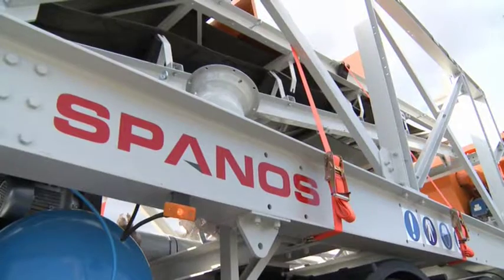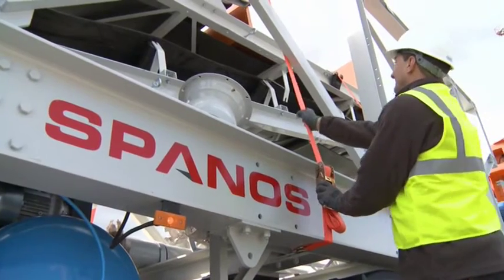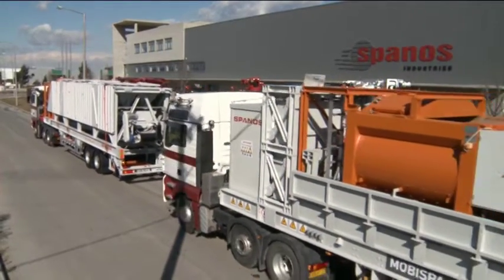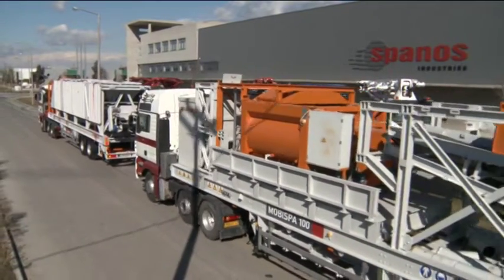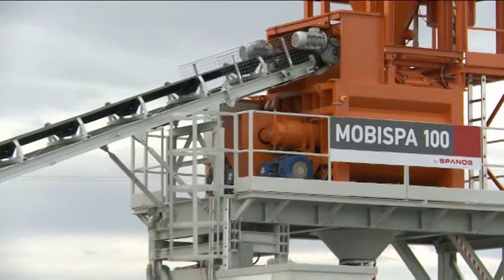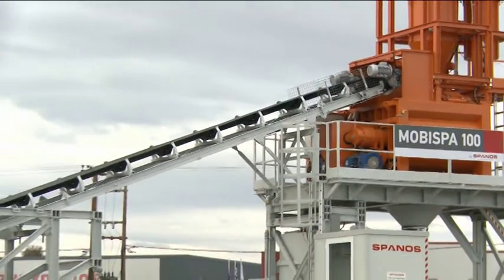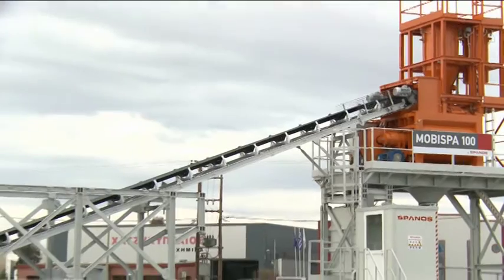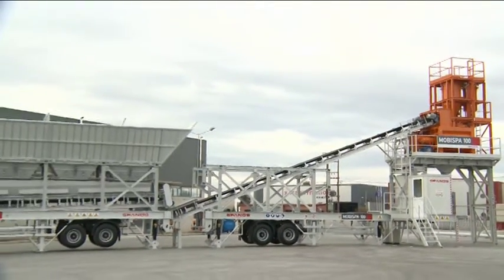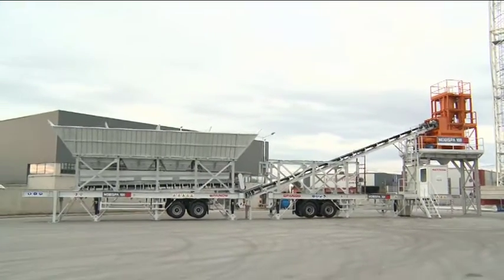Designed and manufactured by Spanos Industries, the MOBA SPA 100 is based on the long-standing experience and extensive know-how of the company's R&D department. This is a high-standard concrete batching plant, assembled on two two-axle semi-trailers, making it quick and easy to deploy on a job site without the need for special infrastructure.